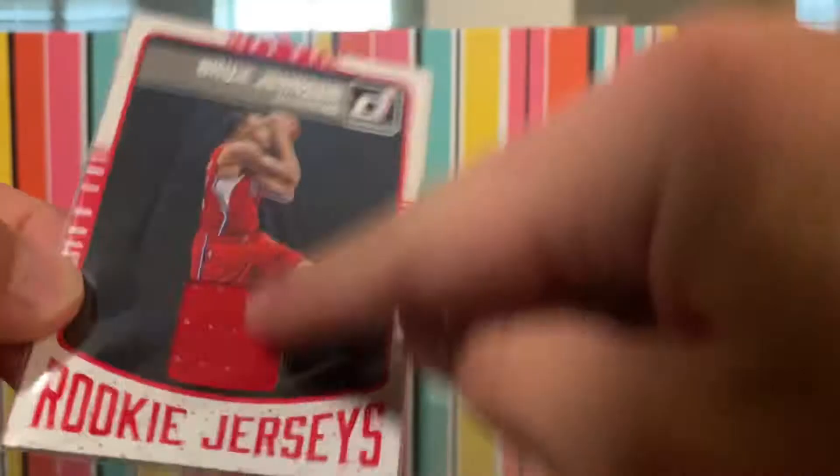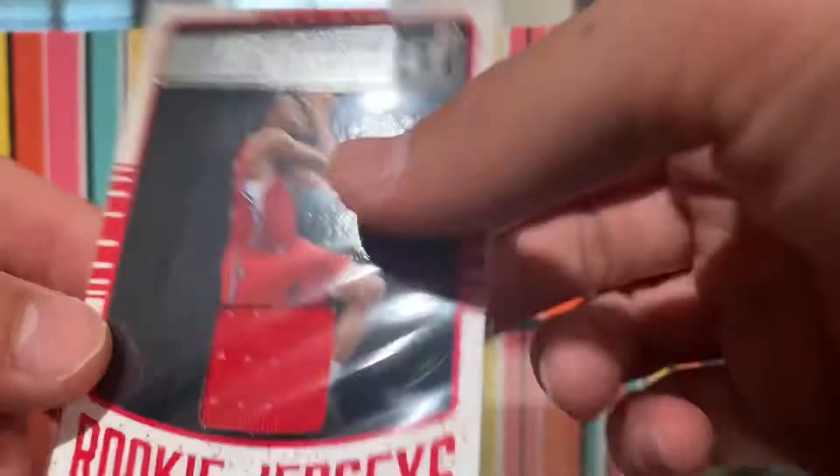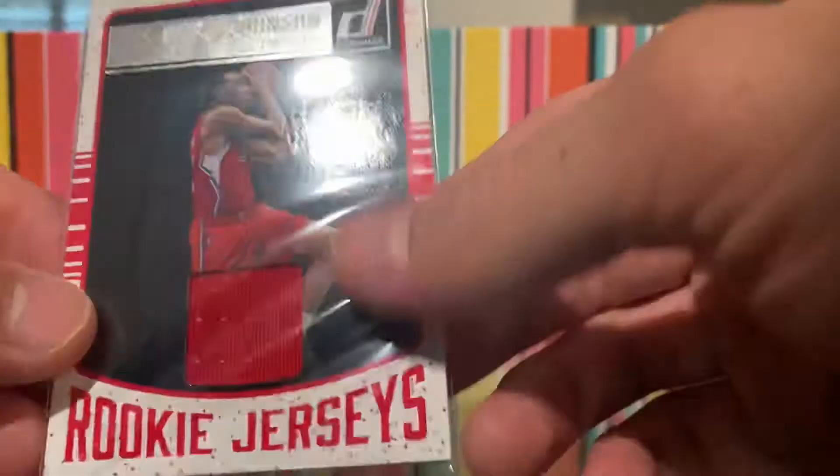Victor Oladipo — it's not numbered, I don't think. Andre Drummond — I thought that one was nice. We have a Bryce Johnson Rookie Jerseys. I actually have two of these similar ones — same player. When he was a rookie I got his cards so many times.